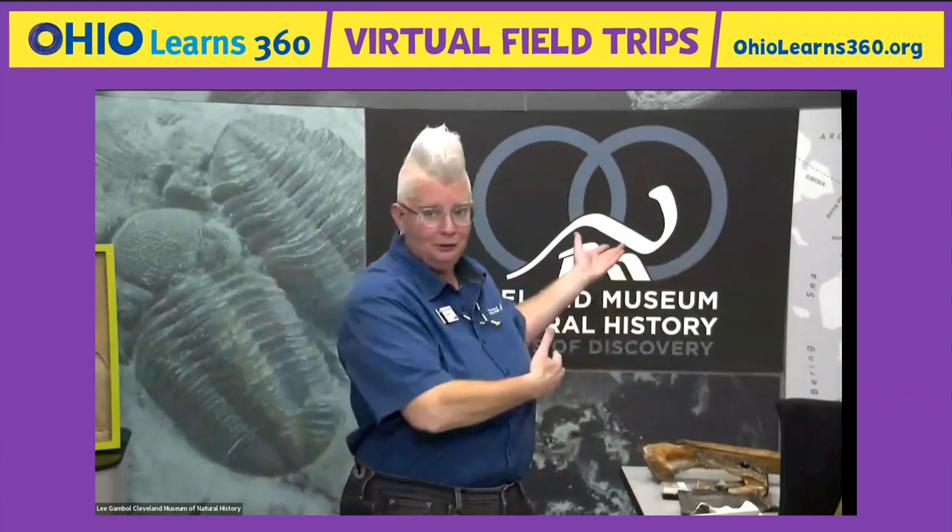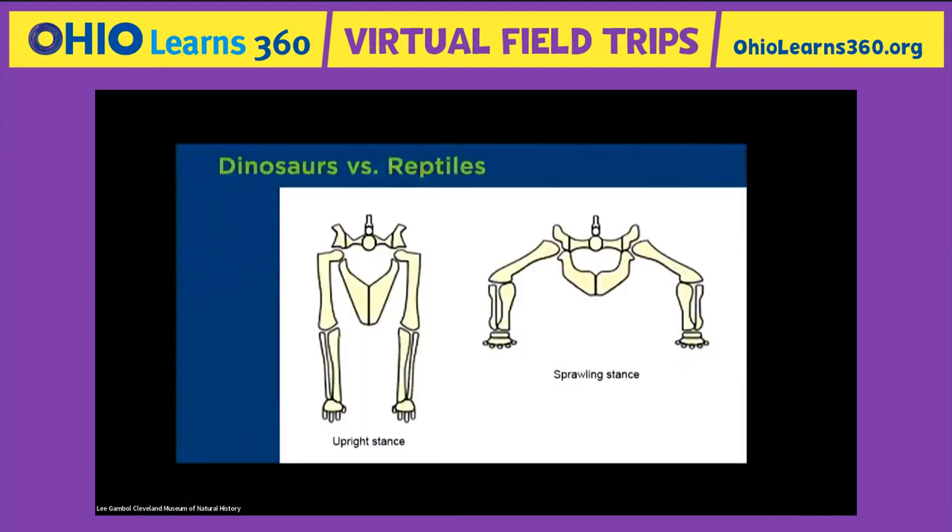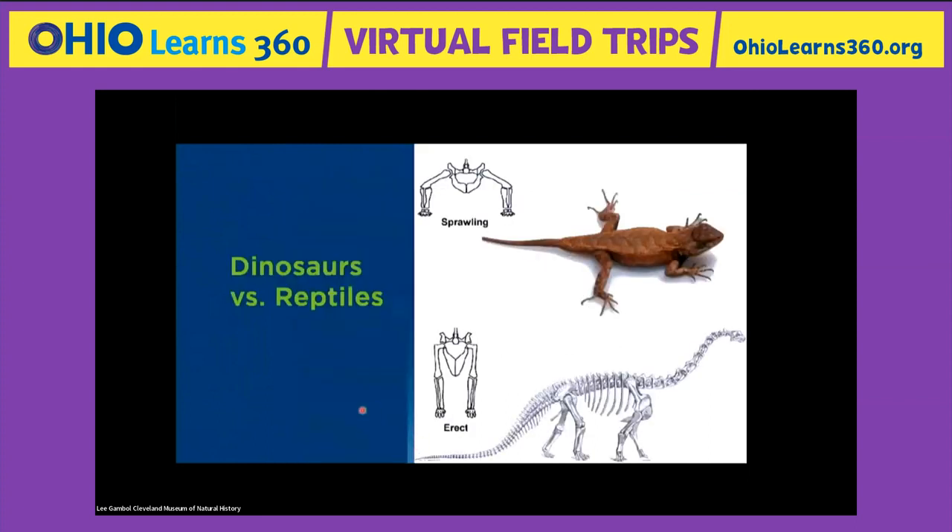They had to figure out what makes an alligator different from a haplocanthosaurus. One of the easiest things to use was the way they stand. Look at the upright stance on the left — legs straight below the animal's body, like your legs. But on the right, the legs are sprawled out, like a lizard. Lizards are awesome, but they're not dinosaurs because their bodies have a different structure.